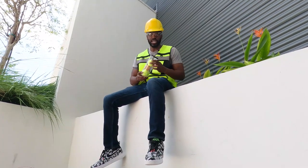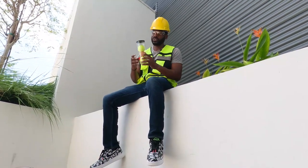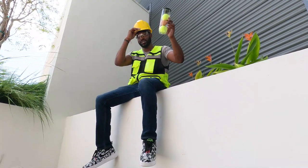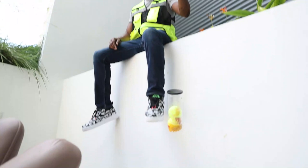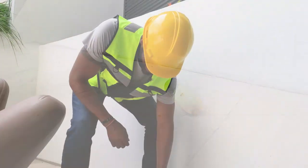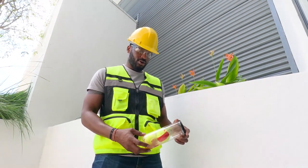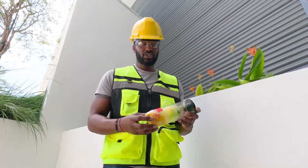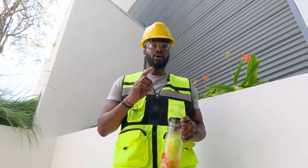Okay, test three: our tennis ball challenge — protected by two tennis balls and some plastic tubing, but I'm not too sure about this. Three, two, one... The tennis ball cracked the egg. So we have one more test — hopefully this one will completely protect our egg.